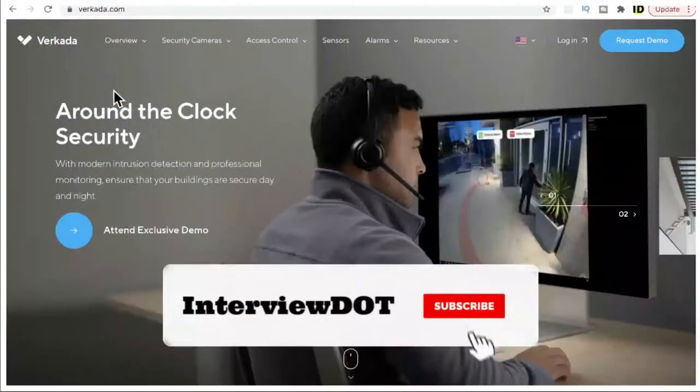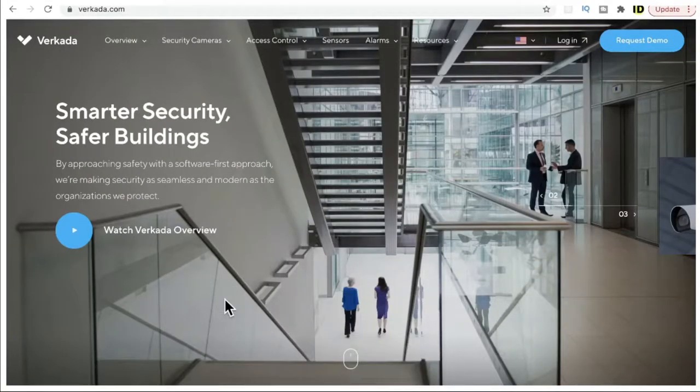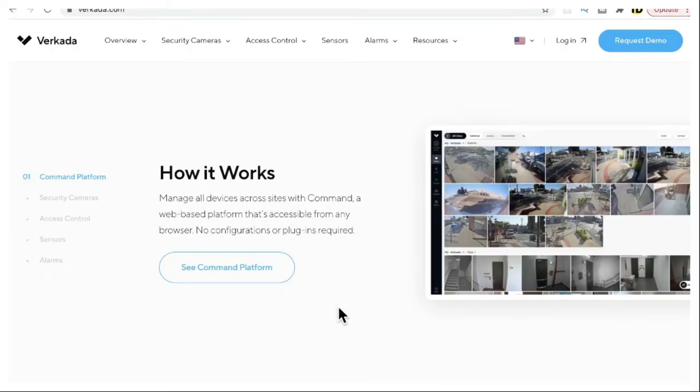In this video I'm going to talk about a company called Verkada, which provides a cloud-based security system. For example, if you have a building and you'd like to monitor it, Verkada can fix cameras in different locations throughout your building. These cameras are connected directly to the cloud and send thumbnails to the cloud, so at any point in time you can see what's happening in particular locations.